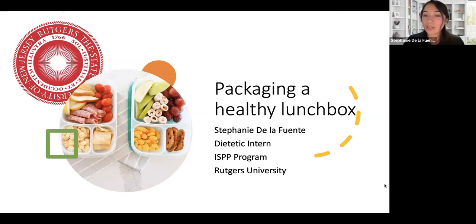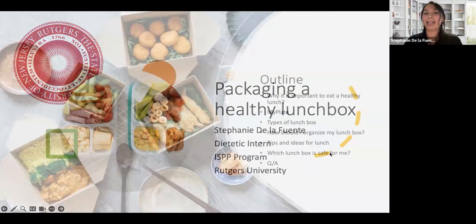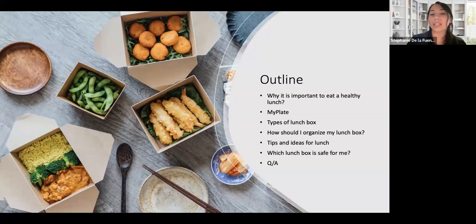Let's move on to our outline. I divided this presentation into six different parts. I will talk about healthy lunch and why it is important to eat a healthy meal. I will also talk about MyPlate, the different types of lunchboxes, how to organize your lunchbox, some tips and ideas, and which one is safe for you. We will finish with a round of questions and answers so you can interact with us.